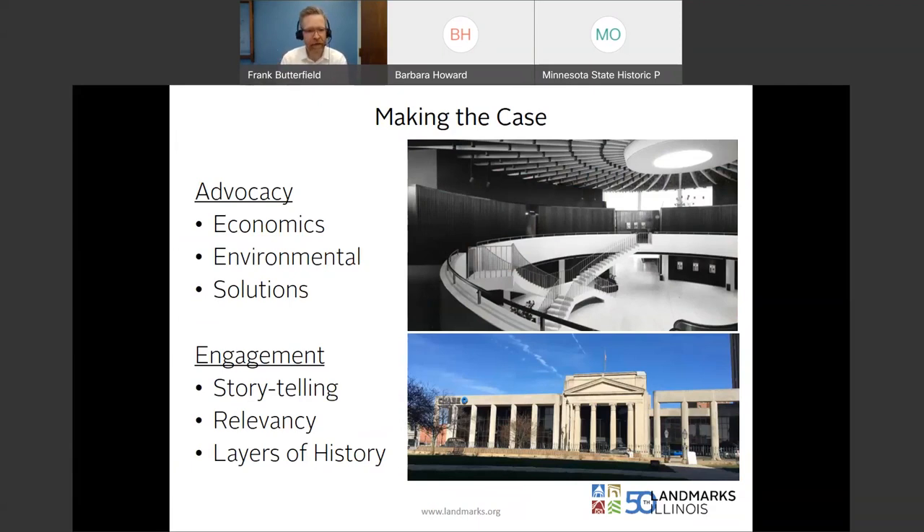The recent past provides a great opportunity to lean into storytelling, relevancy, and layers of history that we hold so dear. You look at some of these photos — the O'Hare rotunda there on top — you might think 'beautiful design, significant for its architecture,' and it most definitely is. But I want to put a little pin in that one and we'll come back to it right at the end. So, a couple of case studies.